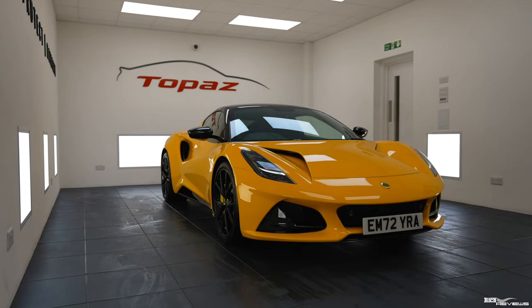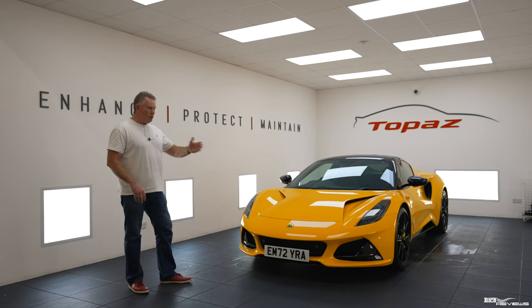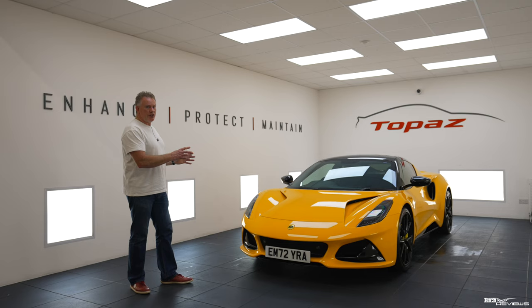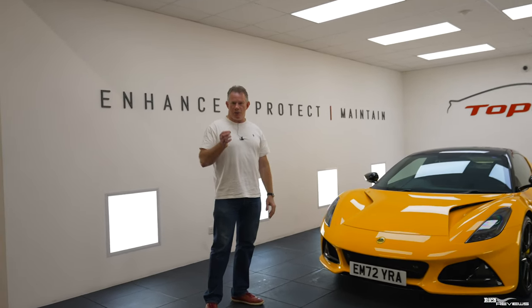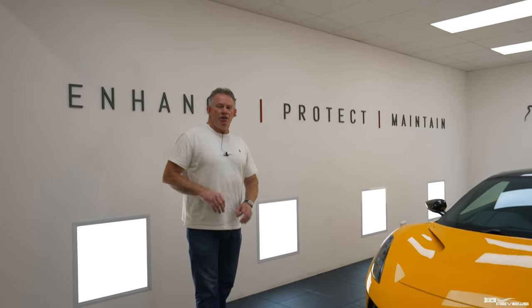Today we're here at Topaz Bristol to get the car PPF'd, and that involves the whole car first of all being decontaminated. That means the car having multiple foam washes and then the car is what's called clay'd. So they take a piece of specialist clay and they run it all the way around the paintwork on the car to remove all contaminants. Those contaminants are items such as tar and little bits of metal filings which get pushed into the paintwork on the car through general use.